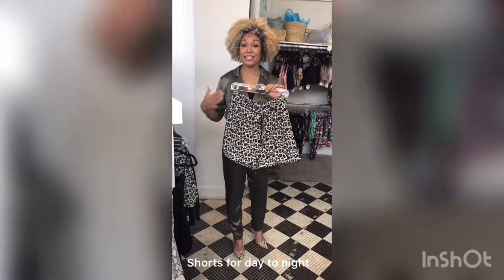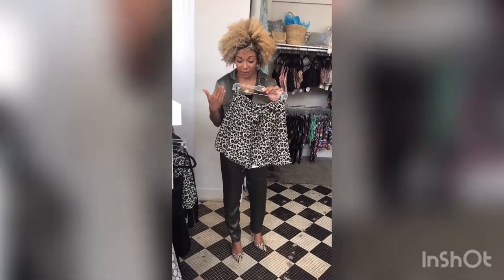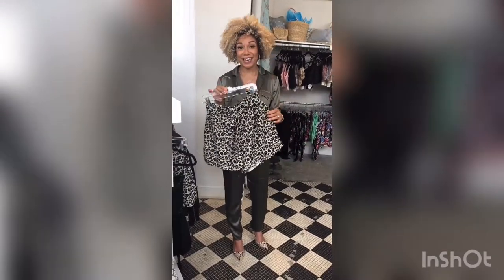It's still warm outside, so a great pair of shorts in a fall colored palette. Animal print is one of the biggest fall trends this year. I love this olive green — you can pair it back with black booties, you can put it with a black sweater, and you'll be ready for the day.